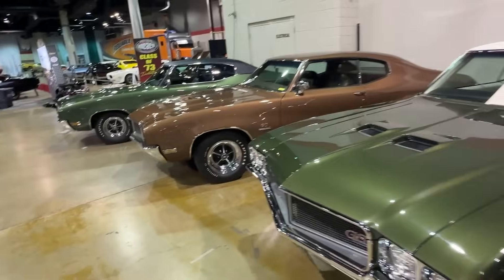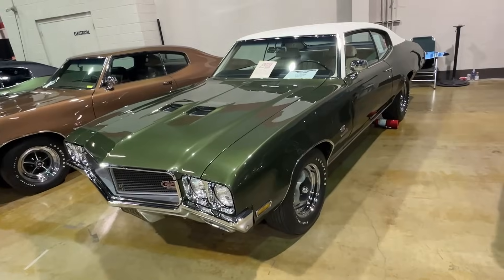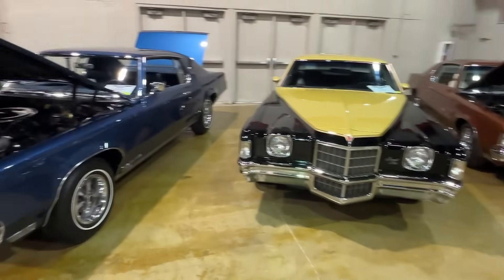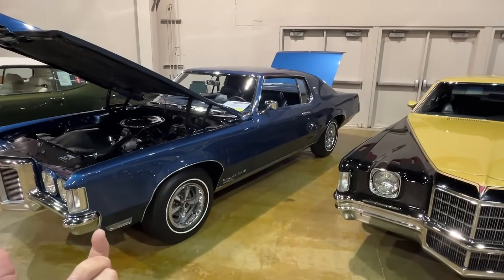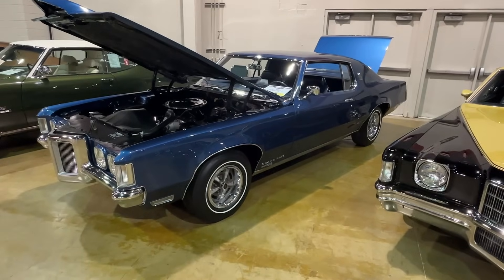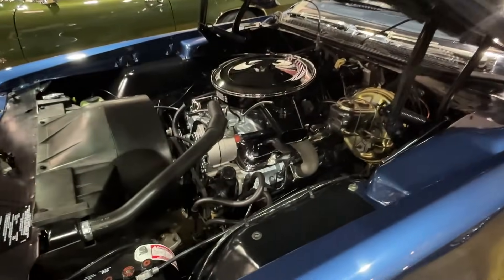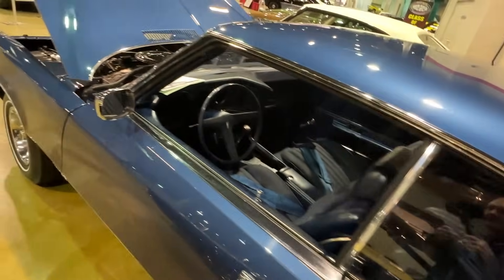Nice 70s earth tone colors — burnished bronze and forest green. But over here, some Pontiacs — these are Grand Prixs. Some of these Grand Prixs were very similar to a Monte Carlo because they had a longer nose and a short deck. This one in particular is an SJ 428 HO factory four-speed. Check out the console — just rare as hen's teeth, but very cool to see.